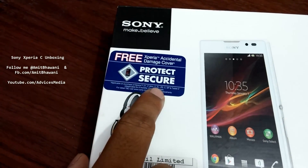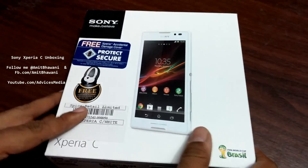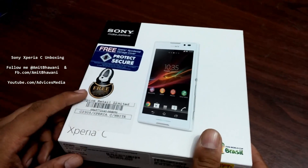That is the Xperia Z1, Z Ultra, Z, ZL, ZR, C and SP, and also the tablet Z. So that's about the insurance.